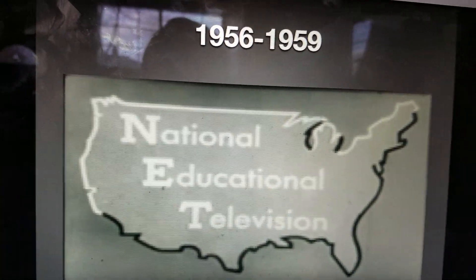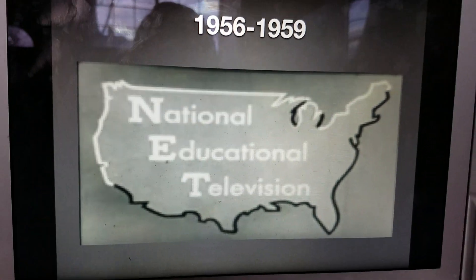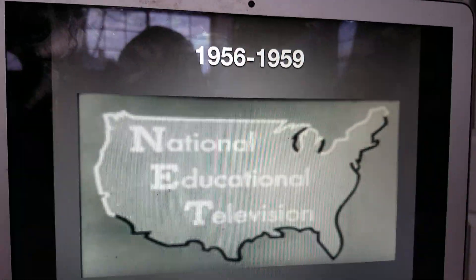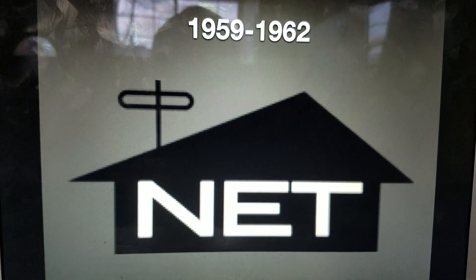1956 to 1959, we have, once again, the United States map with the letters N.E.T., and they have the words National Educational Television. 1959 to 1962, that's where the house logo starts kicking in.